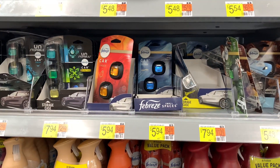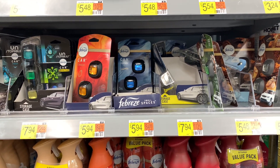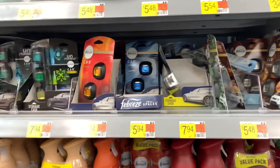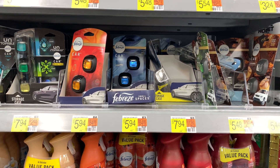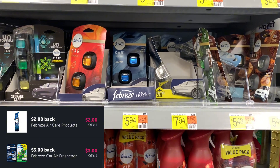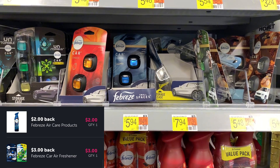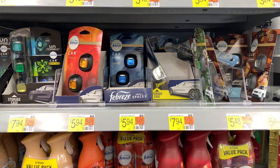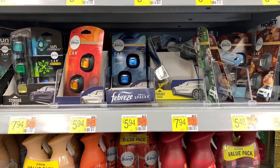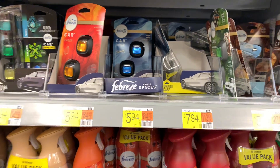Check your Walmart Ibotta list because this deal is a bag. It's the Febreze Unstoppables. If you still have the $3 car air freshener offer and the Febreze air effects offer — the air effects is $2 back and the car is $3 back — it makes this blue one just $0.94. Awesome!